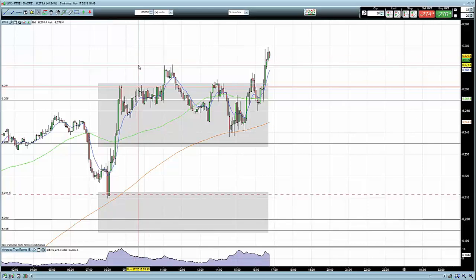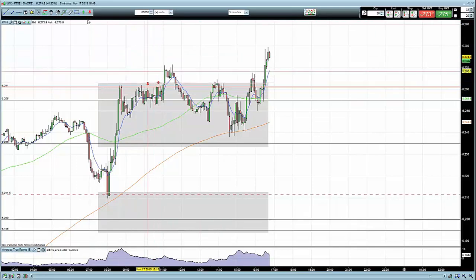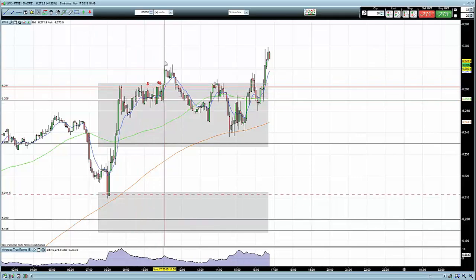We were looking for reversal signals after the move ran out of energy. Coming up to R3, we got several reversal signals: a piercing pattern here, another piercing pattern, and also a pin bar right here - so numerous opportunities to step into the market short.